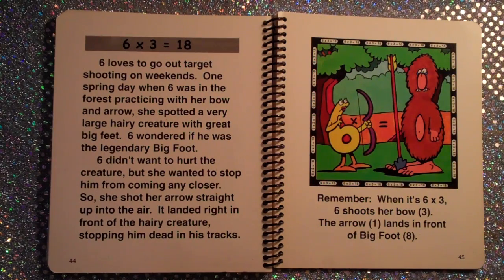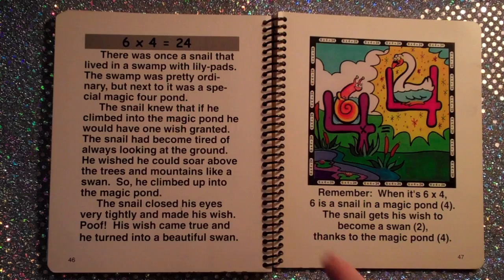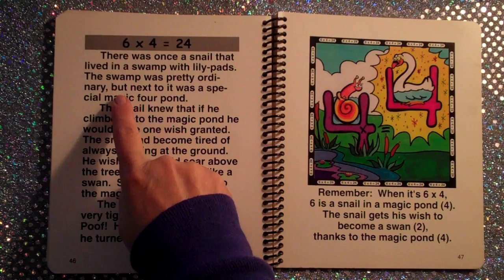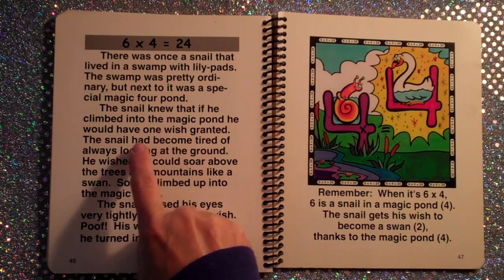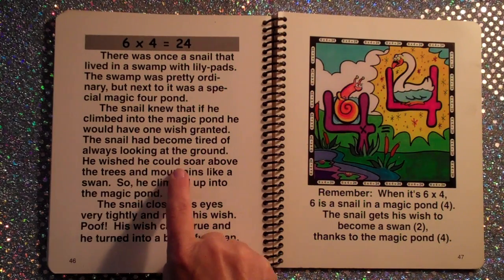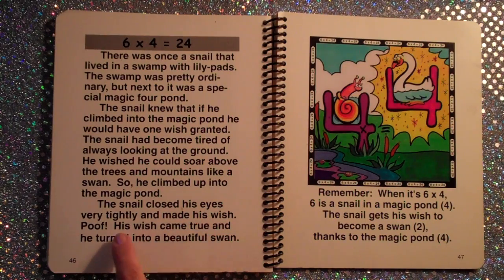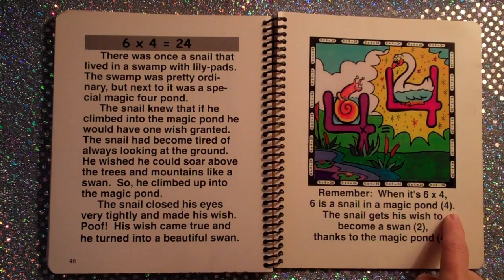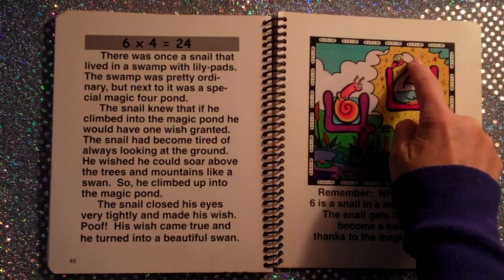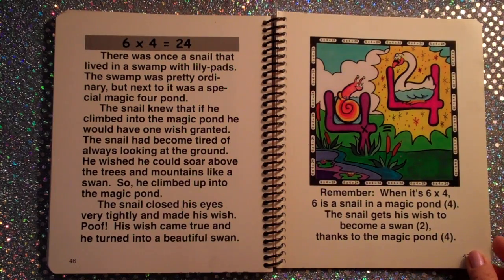Six times four equals twenty-four. There was once a snail that lived in a swamp with lily pads. Next to it was a special magic four pond. The snail knew that if he climbed in, he would have one wish granted. He wished he could soar above the trees like a swan. He climbed into the magic pond, closed his eyes, and — poof! — his wish came true and he turned into a beautiful swan. Remember, when it's six times four, six is a snail in a magic pond shaped like a four. The snail becomes a swan, shaped like a two, thanks to the magic pond, four. Six times four is twenty-four.